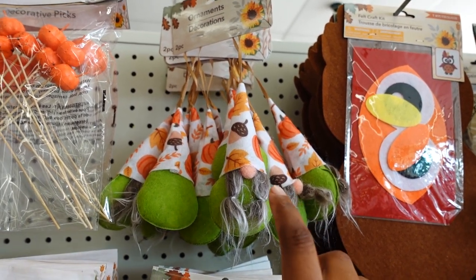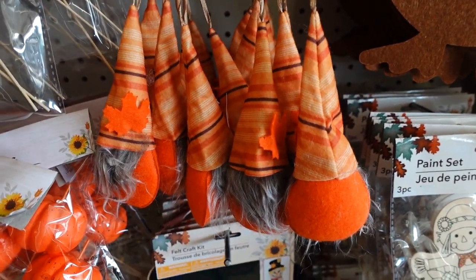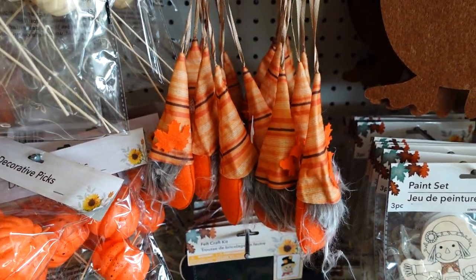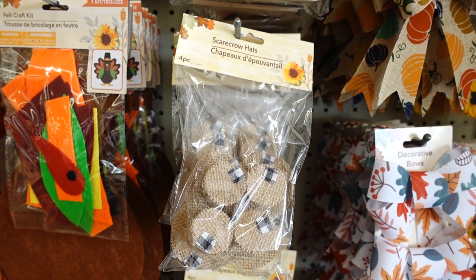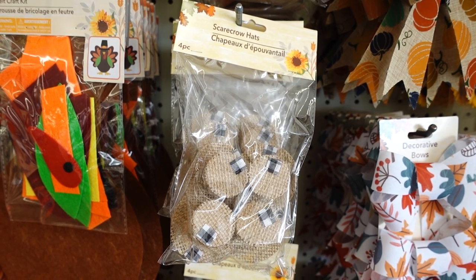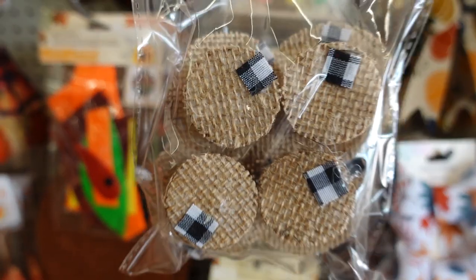This is new this year — this two-pack ornament decoration. They have several: they have this one, this one, and this one. This is cute. I'm gonna get all three today. Also new at Dollar Tree in the craft section is the scarecrow hats — you get four. I'm gonna get this one as well. These hats are so cute — you make your own scarecrow.